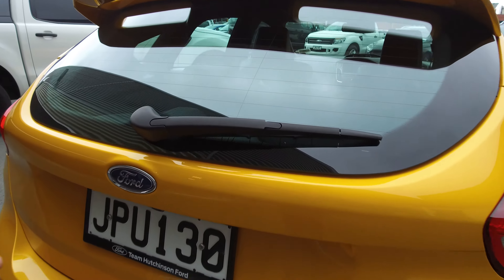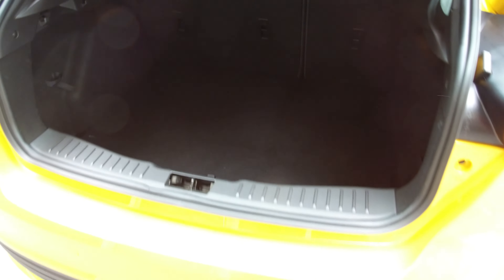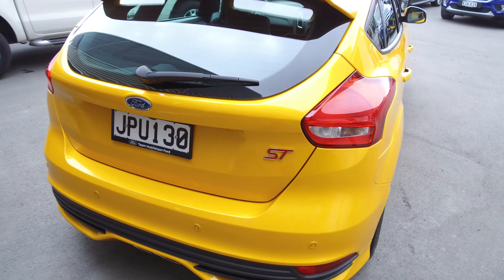Let's give you a little look at the boot space. We've got the parcel tray up top, rear seats fold down — big boot space for a little hatchback.